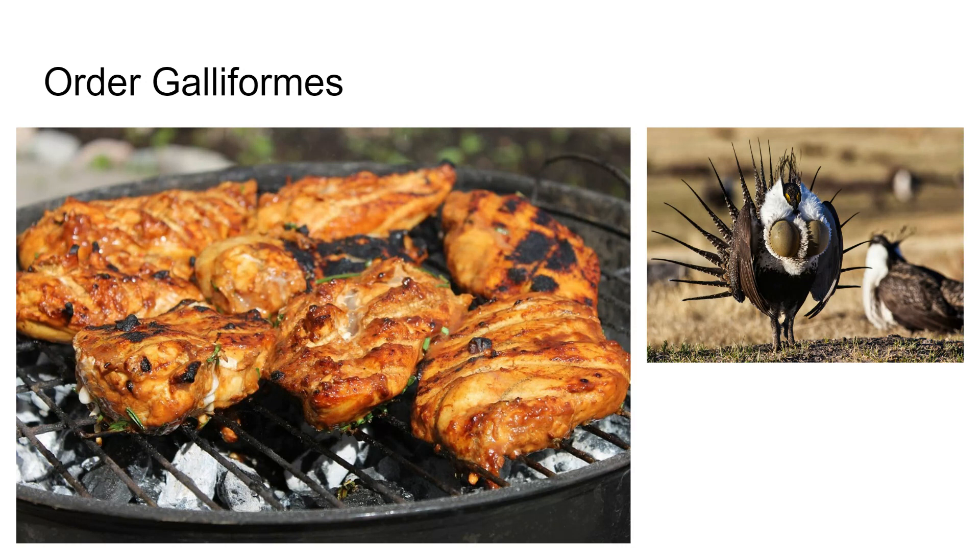These have a worldwide distribution, and the grouse there on the right is a famous member of this order.